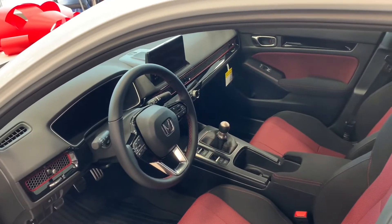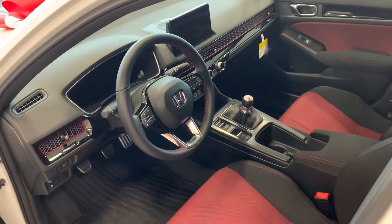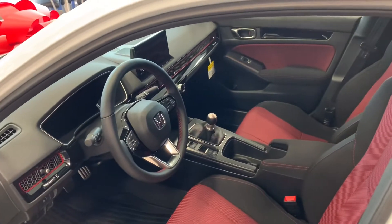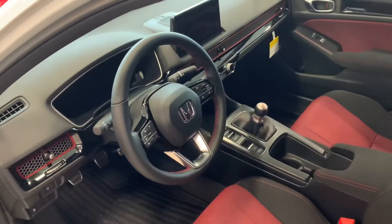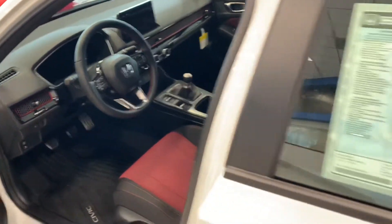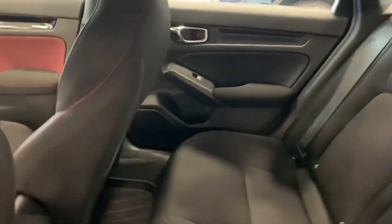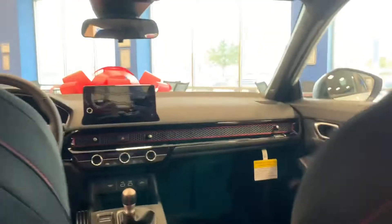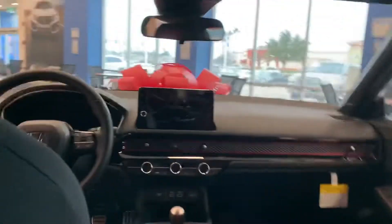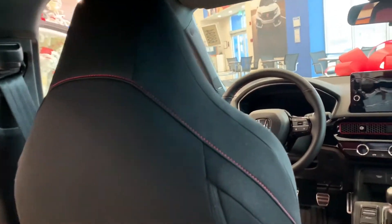Moving inside — this one is a six-speed manual. Yes, we still have manual transmission cars, and it's right here in the Civic. This six-speed manual is absolutely a blast to drive. This is not your typical Civic — this is the SI. The back is more on the conservative side, the seats are comfortable, and the front seats are sportier than the regular Civic.